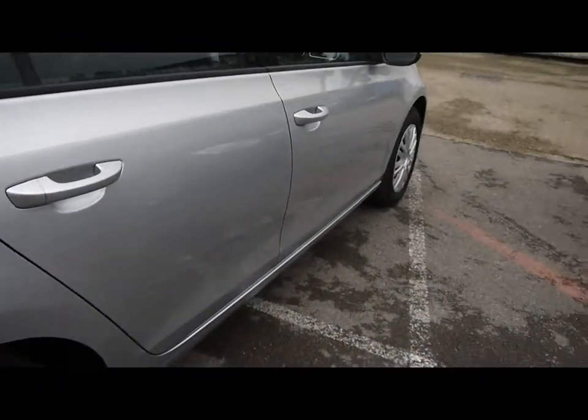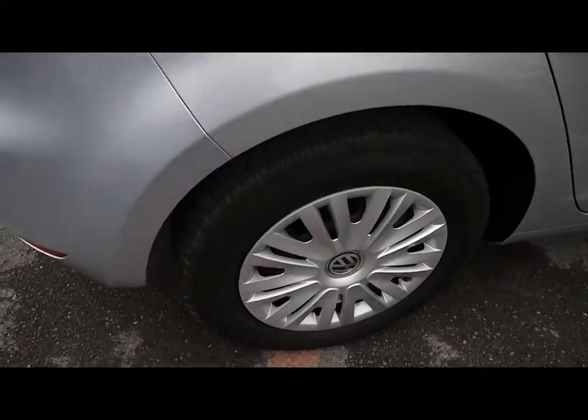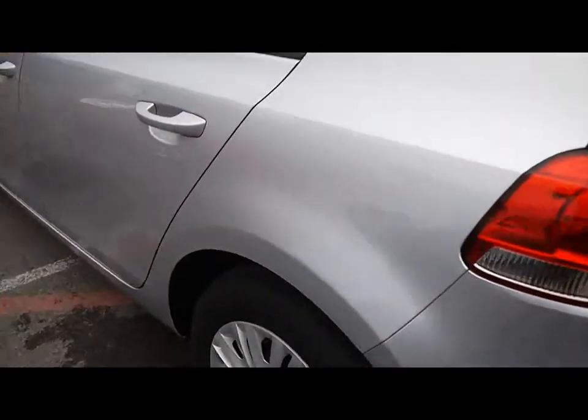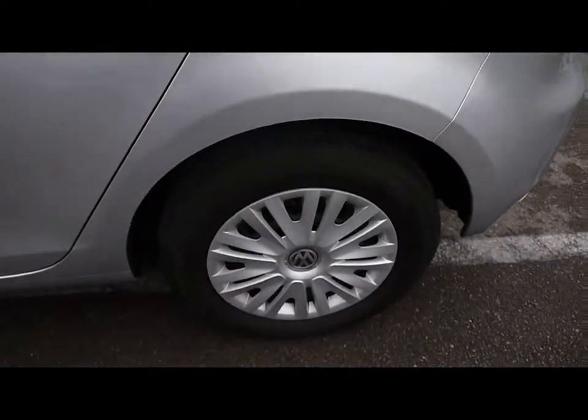As you can see, lovely condition bodywork. We'll take you right round the car.